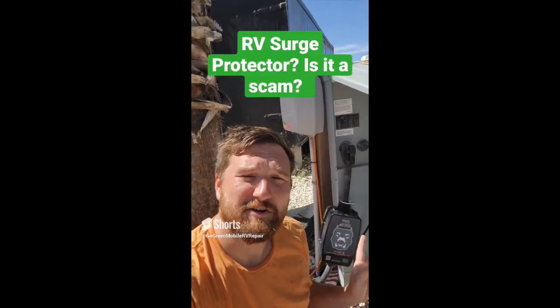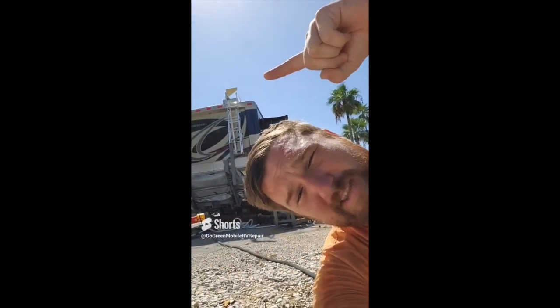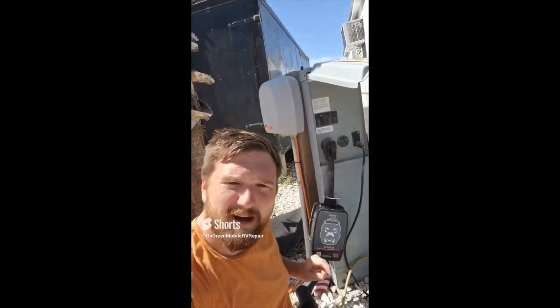Do you need a surge protector on your RV? My RV specifically comes with a box inside the transfer switch that does this for you, but the transfer switch is very expensive and kind of hard to replace. So I get one of these instead. This is going to let me know if there's something wrong with the park power before I plug my RV in. I just plug this unit in, flip it on, and then I know if the power is good and safe for my RV. I like these Watchdog units — I'll have a link in the description for a 30 amp or a 50 amp like mine.